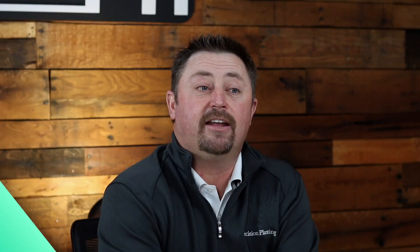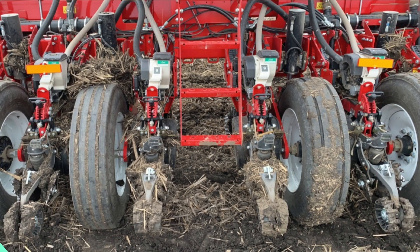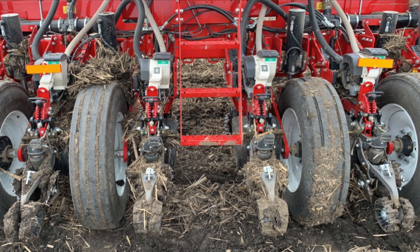Growers got impatient. We started looking at the calendar and said it's getting late and we need to plant right away. As a result, growers pushed it — we planted into mud conditions, we were just not fit, and we tried to get acres planted. This is one of our planters at the PTI farm; we tried to plant when all of our neighbors were planting as well, trying to push and plant by the calendar.